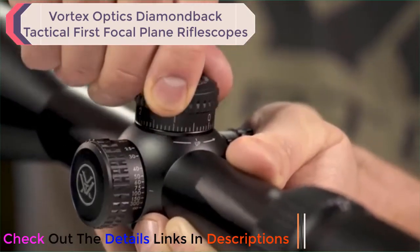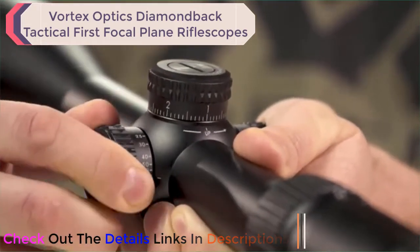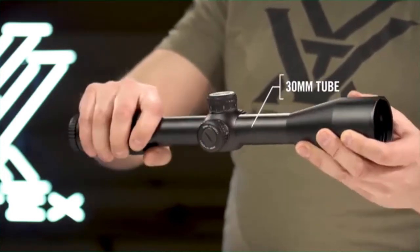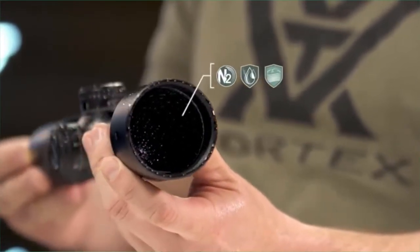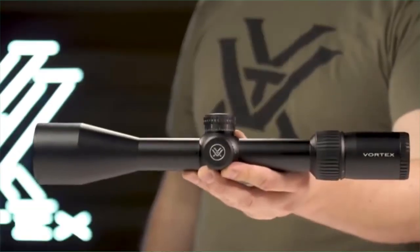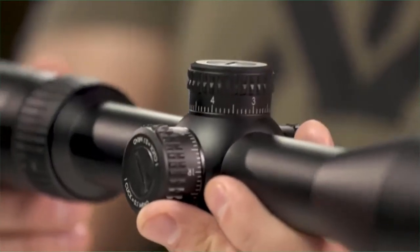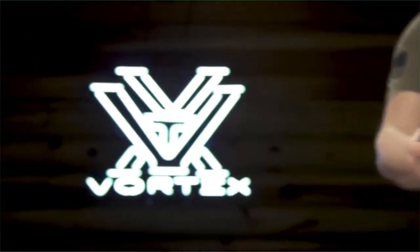Exposed tactical turrets and a side parallax knob give shooters the tools needed for long-distance precision shooting. The single-piece 30 millimeter tube is ruggedly built to withstand recoil and impacts. Strong o-ring seals and nitrogen purging guarantee waterproof and fog-proof performance. Purpose-built to extend your effective range and stretch your dollar, the Diamondback Tactical comes equipped with the features you need at an unbelievable price, and it's covered for life by the Vortex VIP warranty.